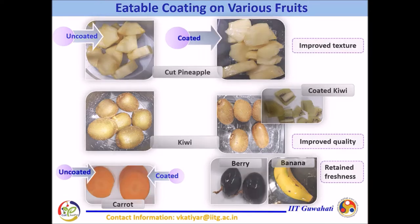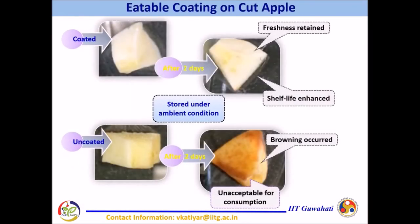Similarly, the formulated edible coating suppressed the browning in cut apples and extended their shelf life up to 2 days under ambient storage.